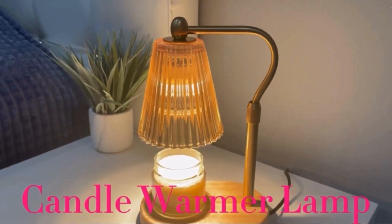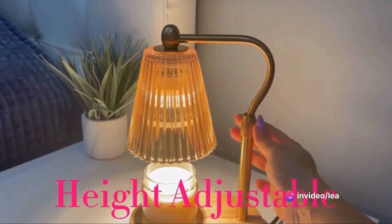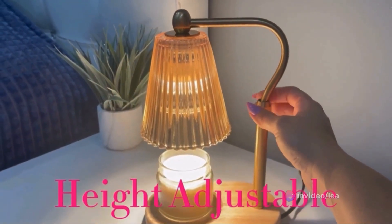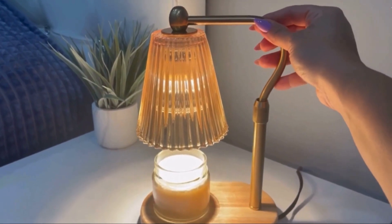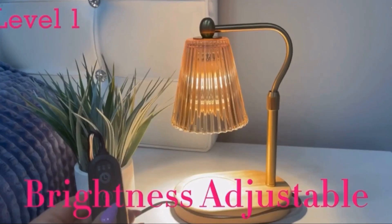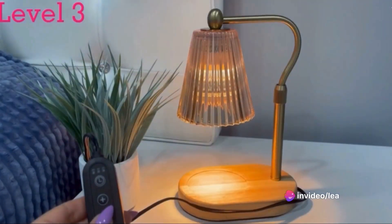This candle warmer has a timing function. Three timer options for 2, 4, and 8 hours make the candle warmer easy to use. No more worries about forgetting to blow out lit candles — it's safer to use. It also has four brightness levels to fit different needs. The brighter the light, the more heat the bulb emits, and therefore the faster the candle melts.